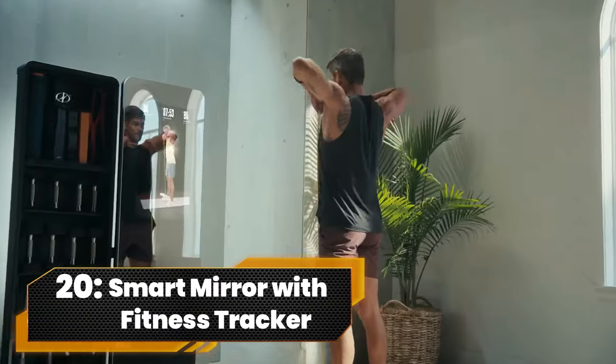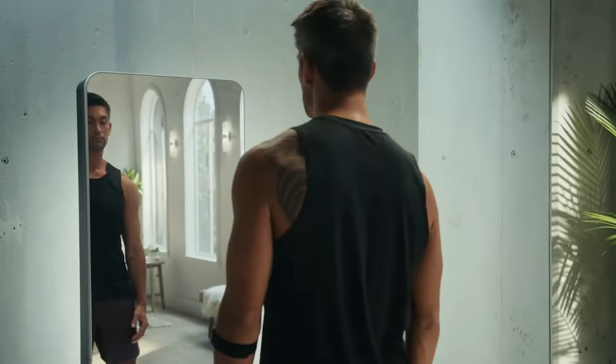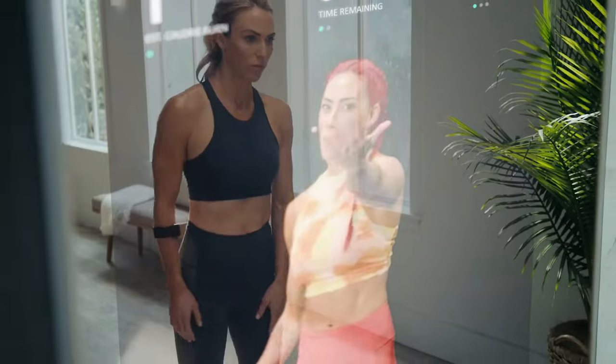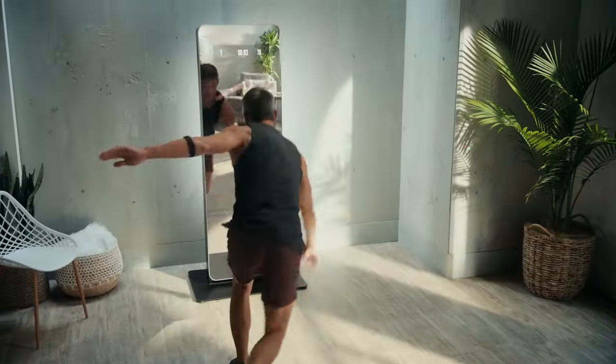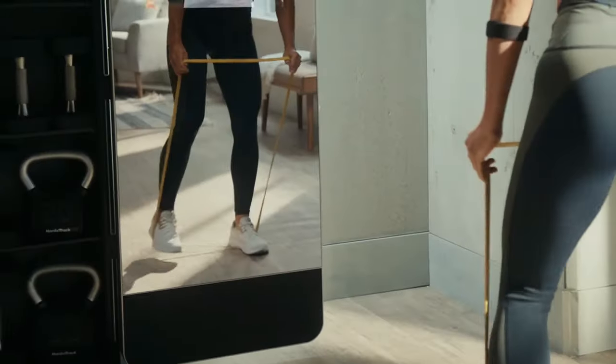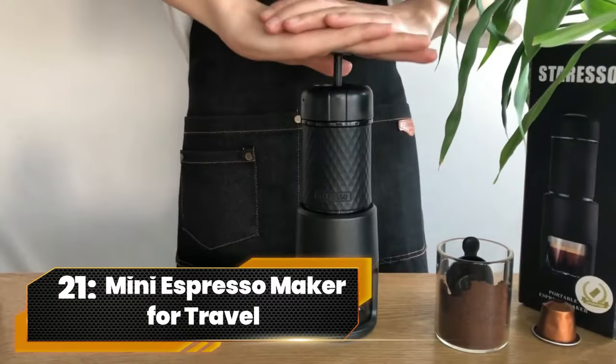Number 20. Smart Mirror with Fitness Tracker. Transform your workouts with the cutting-edge LED fitness mirror. The touchscreen, coupled with a dynamic app, turns any space into a personal fitness haven. Engage in interactive, guided workouts with a sleek and smart design. Elevate your fitness journey with the future of home workouts.